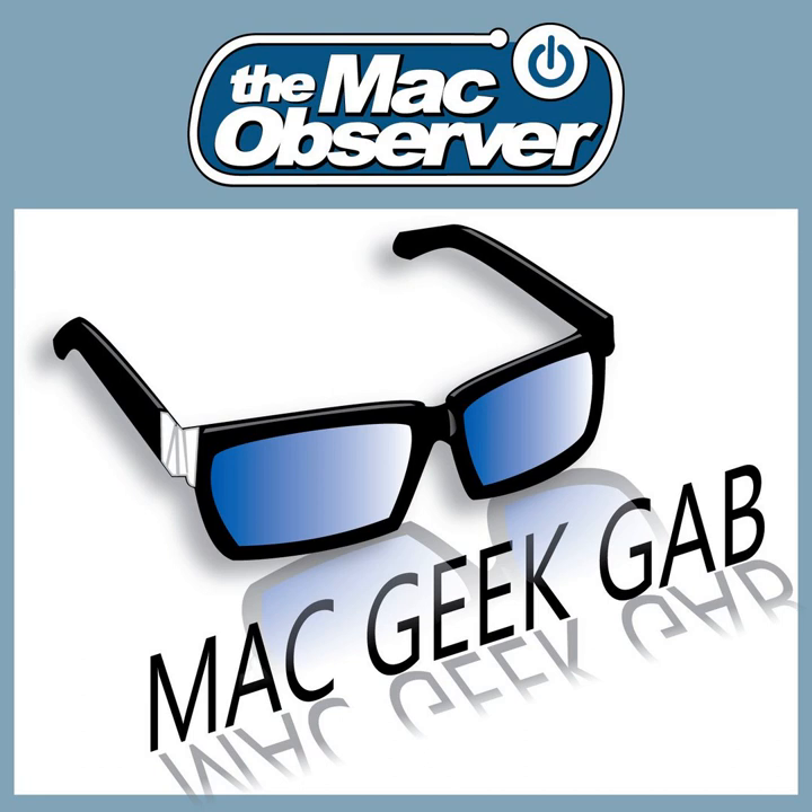Greetings folks, and welcome to The Mac Observer's Mac Geek Gab, the show where you send in questions, tips, and cool stuff found. We share your questions, your tips, and your cool stuff found, and we answer your questions. Sponsors for this episode include Jamf Now at jamf.com/mgg — you can get your first three devices free for life — and BareBones Software at barebones.com.